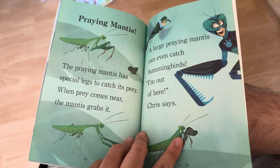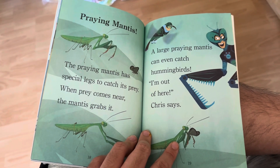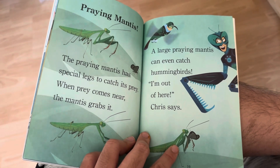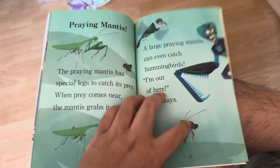Praying Mantis! The praying mantis has special legs to catch its prey. When prey comes near, the mantis grabs it. A large praying mantis can even catch hummingbirds. I'm out of here! Chris says.